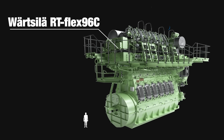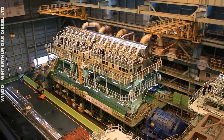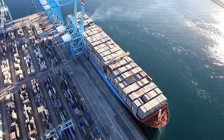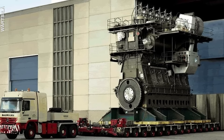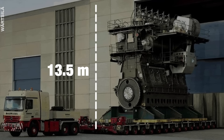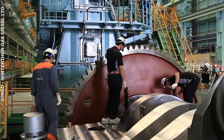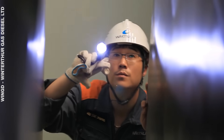Finally, the Wartsila RT-Flex 96C, built by Finland's Wartsila Corporation, is officially the world's largest and most powerful engine. Designed to power massive container ships carrying more than 16,000 containers — like the MV Emma Maersk — it weighs 2,300 tonnes, is 27 metres long and 13.5 metres tall, as high as a four-storey building. This engine literally needs stairs and an elevator for people to move around it, and has its own team of engineers doing repair work around the clock.